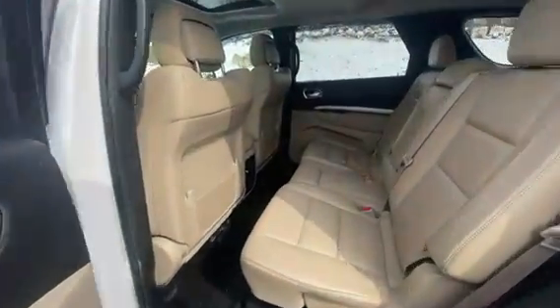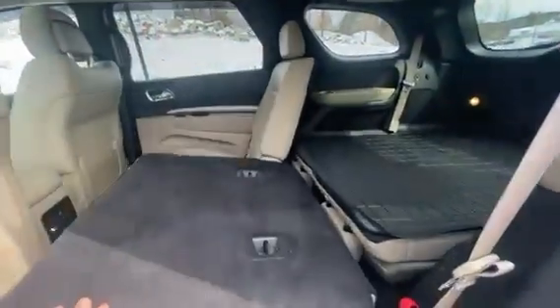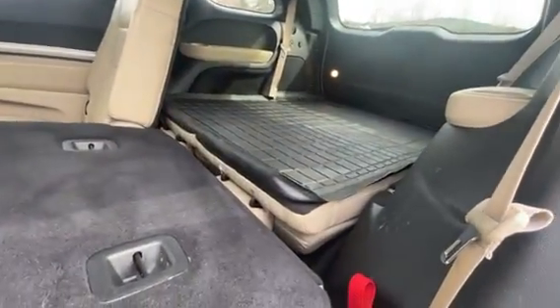Just over 211,000 miles on here. Heated second row as well. Climate control up top, and the seats will fold down for you. Third row right there.